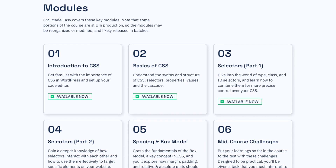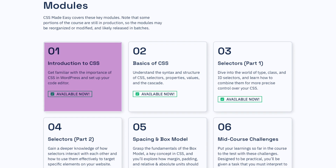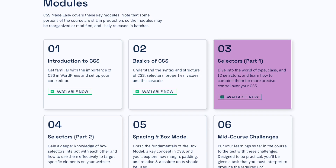No matter your current skill level, I'm going to teach you everything you need to know as a WordPress website designer to harness CSS and become a better, more proficient designer. The course is broken down into easy to follow lessons and modules that are going to build your knowledge every step of the way.